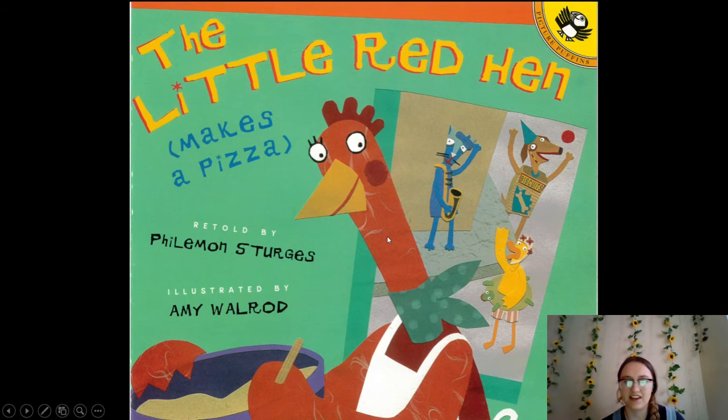Alright, let's get into our book! The book is called "The Little Red Hen Makes a Pizza," retold by Philemon Sturges, with illustrations by Amy Walrod. I see the hen here and maybe these are her friends — I'm not really sure. What do you guys think? We'll have to read the book to find out!